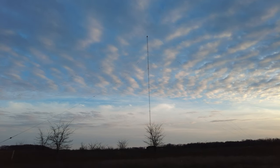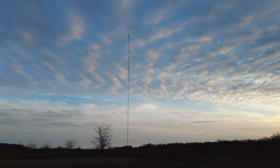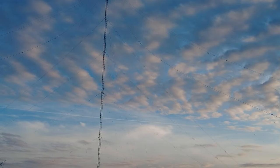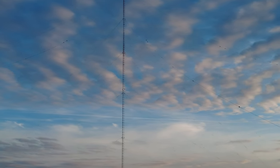Now that is one long-distance antenna array. Wow.